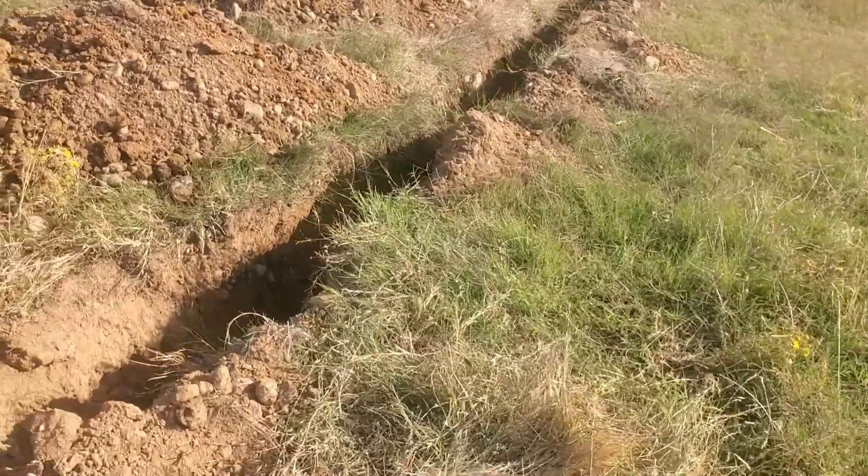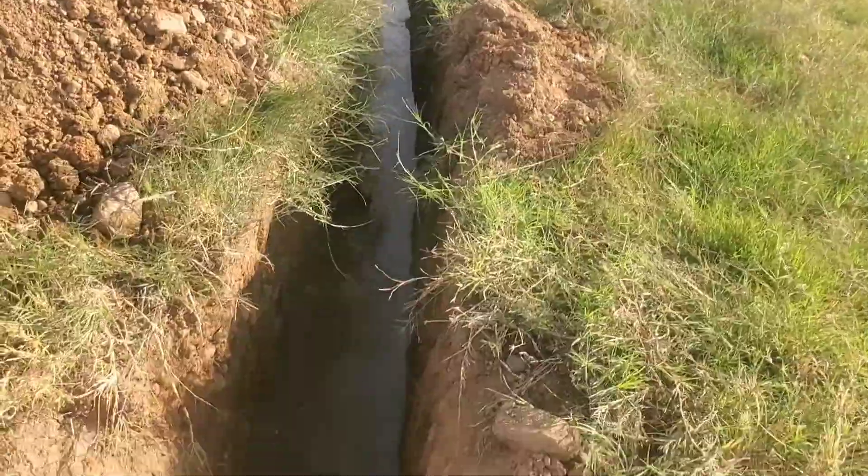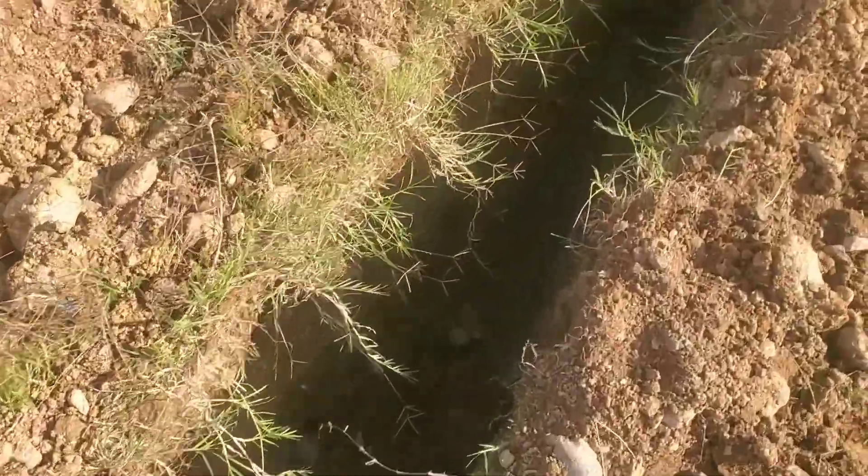It hasn't quite been 24 hours — it's probably only been about 15 or so. We'll see what we got. We dug this down about three feet. There's some water in there for sure. That's encouraging.